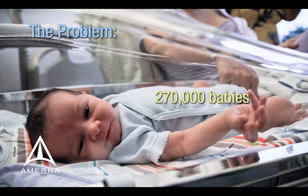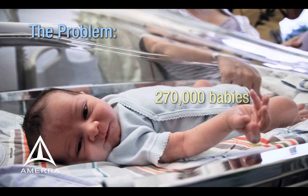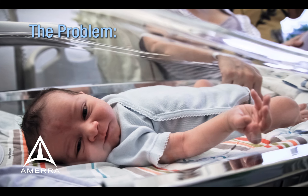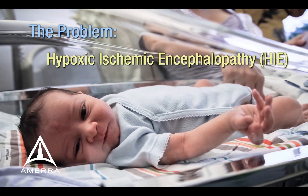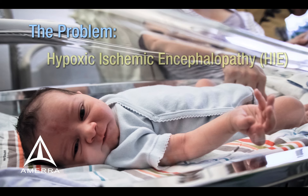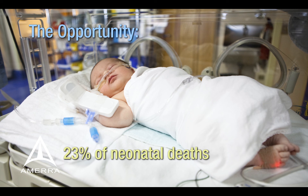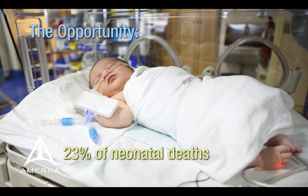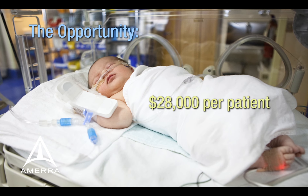Each year, 270,000 preterm and low birth weight babies are born into a life of impaired brain development due to a lack of blood flow to the brain after birth. This is a condition called hypoxic ischemic encephalopathy, or HIE. HIE, the precursor to cerebral palsy, is responsible for 23% of all neonatal deaths and costs an average of $28,000 per patient.